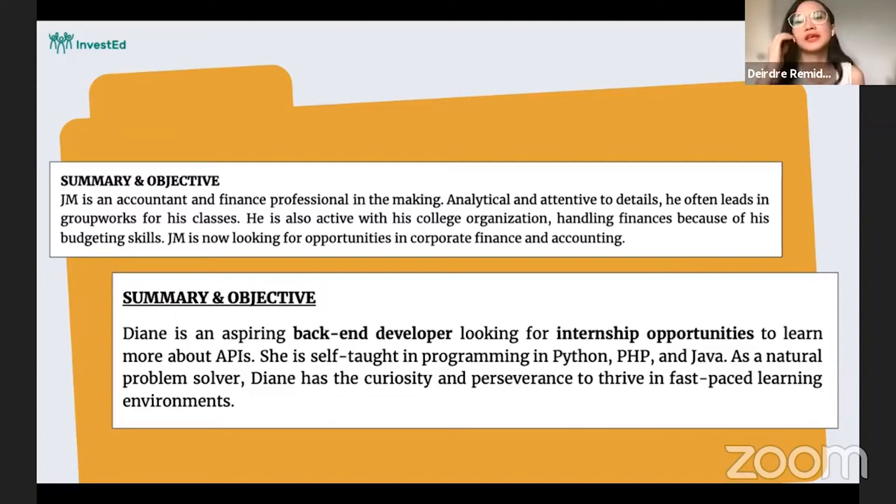Those are the things JM wants the recruiter or hiring manager to remember about him. Now let's look at Diane. Diane is an aspiring back-end developer looking for internship opportunities to learn more about APIs — very specific. She highlights that she is self-taught in programming and lists the languages she knows. As a natural problem solver with curiosity and perseverance, she describes herself as someone who can thrive in a fast-paced learning environment.